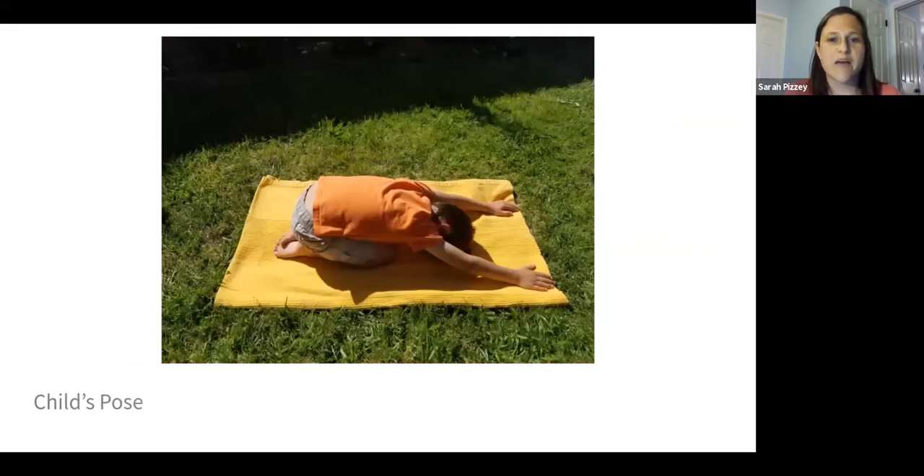Usually after the cat-camel exercise, I'll have them come down into child's pose. This is another great way to get some relaxation of the pelvic floor. They can do breathing here too, and it's just a nice way to get a kid to calm down. You can have them sit here for 30 seconds or a minute and just do some calm breathing.